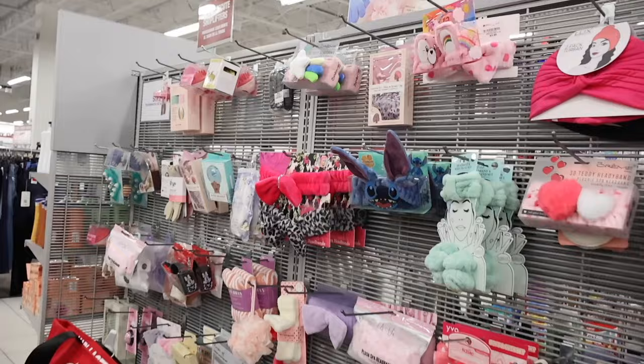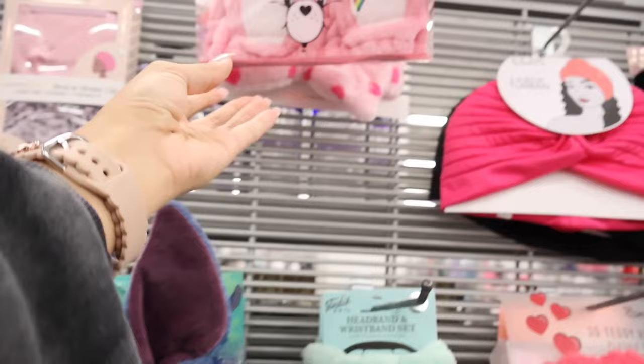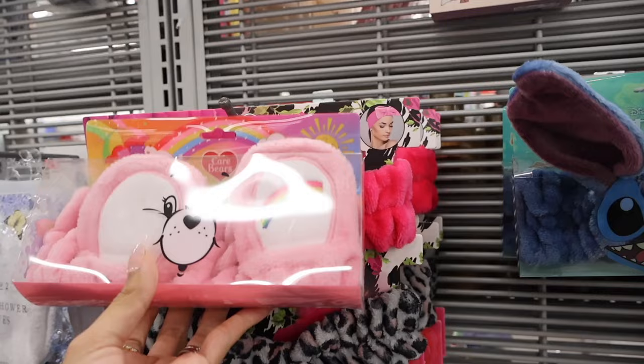Over here they have bath accessories — look at the Stitch one, which is really cute. These Disney ones are only five dollars. And look at the Care Bears one — oh my gosh — it's the pink Care Bears and it's only five dollars! Of course I need to get this one. Hopefully we can find the other colors too, that would be amazing.